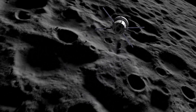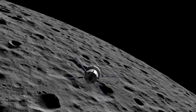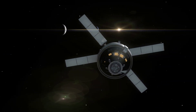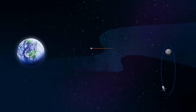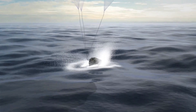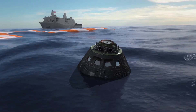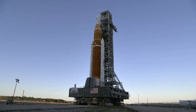From here, Orion will continue to demonstrate its unique design to navigate, communicate, and operate in a deep space environment. The outbound trip to the moon will take several days, during which engineers will evaluate the spacecraft's systems and correct its trajectory as needed. Orion will fly about 62 miles or 100 kilometers above the surface of the moon, then use the moon's gravitational force to propel it into a new deep retrograde orbit about 40,000 miles or 70,000 kilometers from the moon. After about four to six weeks and a total distance traveled exceeding 1.3 million miles, the mission will end with Orion making a precision landing within eyesight of the recovery ship off the coast of Baja California. Following splashdown, divers from the U.S. Navy and NASA's exploration ground systems teams will approach in small boats, inspect the spacecraft for hazards, hook up tow lines, and tow the capsule into the well deck of the recovery ship.